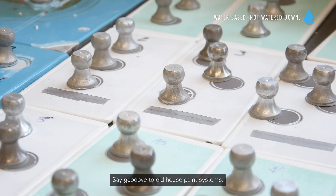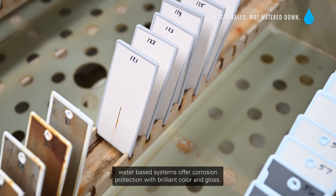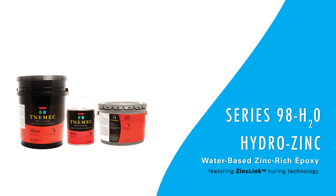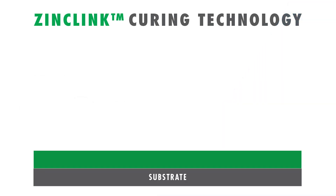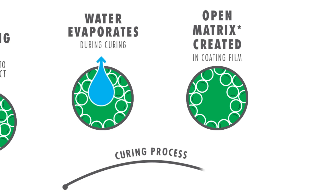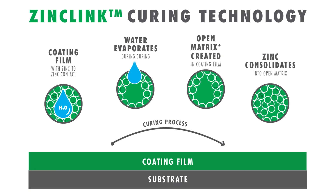Say goodbye to old house paint systems. Tonemic's water-based systems offer corrosion protection with brilliant color and gloss. Our premier system features a waterborne zinc-rich epoxy providing extended protection for steel in industrial and marine environments. This innovative coating forms a microporous structure for superior galvanic corrosion protection, curing by evaporating water particles and creating an open matrix for zinc particle concentration, rivaling inorganic chemistry's corrosion performance.